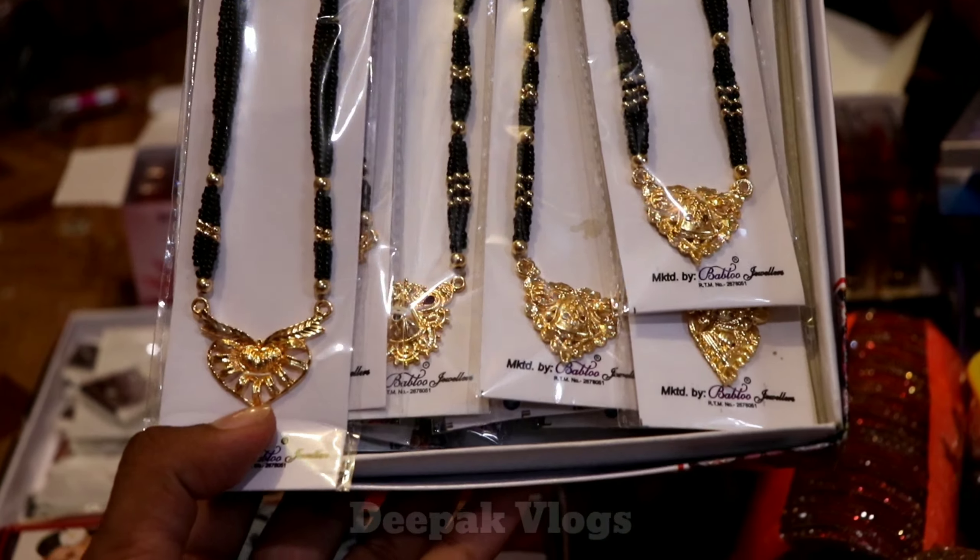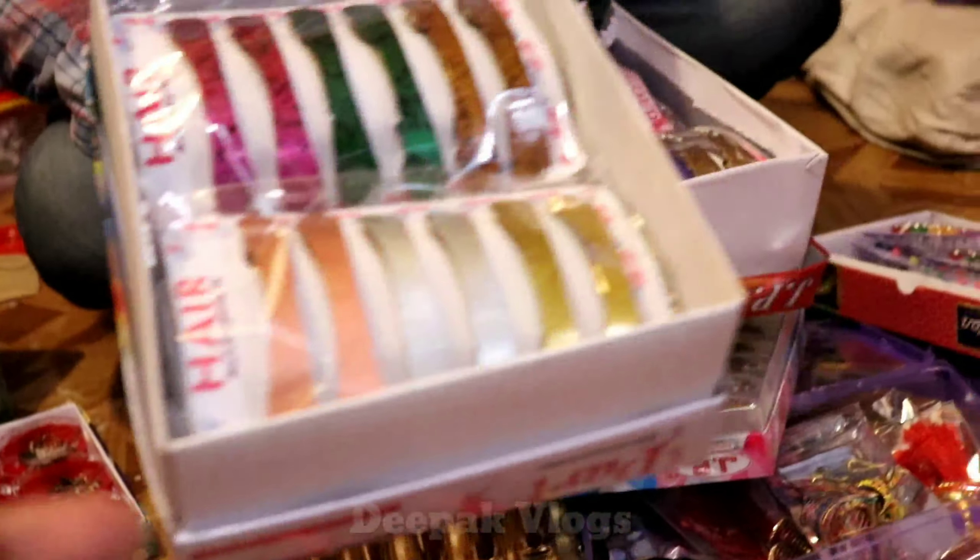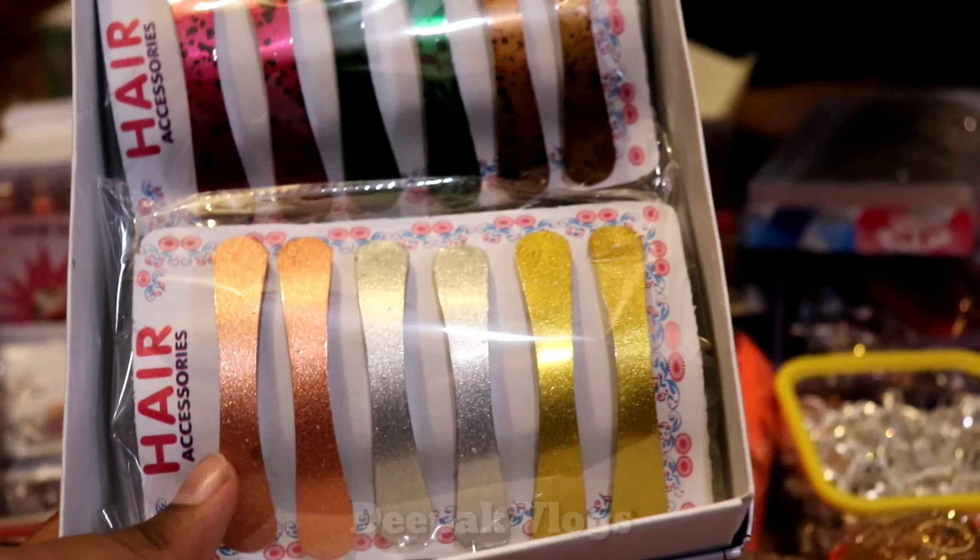Is it Rs. 6 and Rs. 5 per piece? Is there a guarantee? No, no — there is a guarantee on the answer. That is Rs. 1. This is Rs. 1.